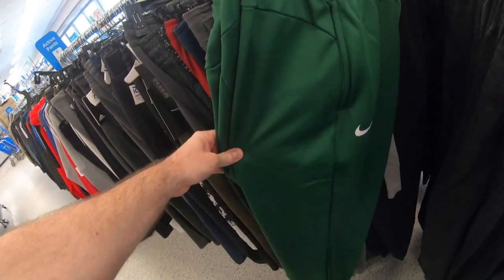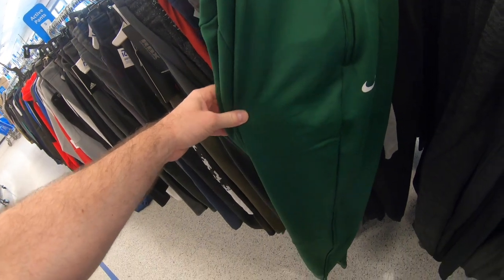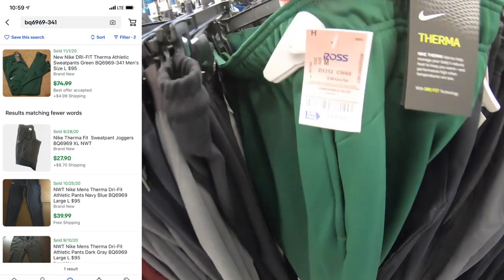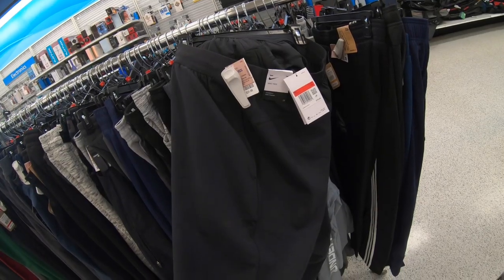Let's go to the next Ross. Here we have these Nike Therma Dri-Fit sweatpants — jogging pants — really neat. There is a sold on eBay for $75 but there are a bunch listed, so I just left these behind. Ross price $19.99, Nike retail $95.